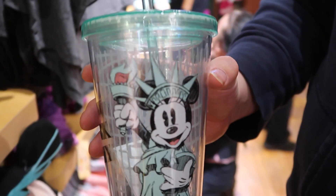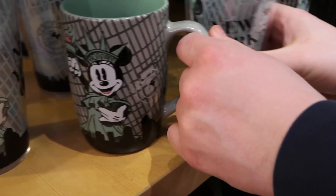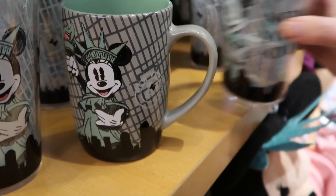And over here we have a water bottle with Minnie Liberty on it, and on the side it says 'New York City.' There's a mug too that has Minnie Liberty and New York City on it. The mug is $12.95 and the water bottle is $8.95. Pretty neat items.